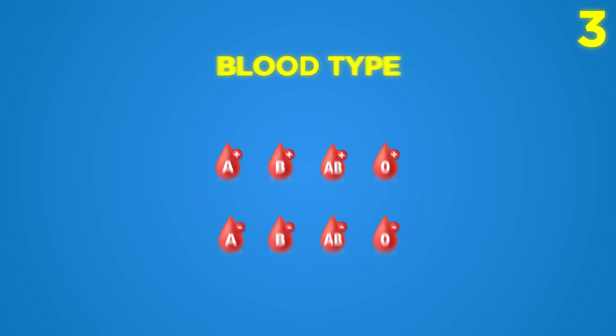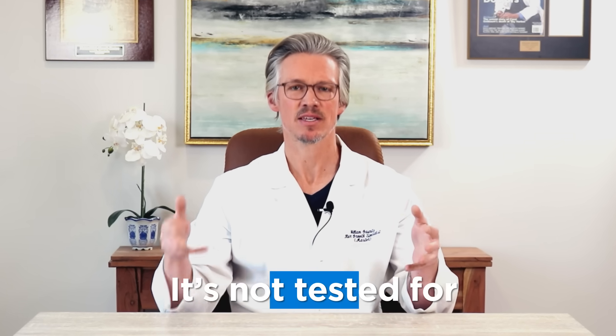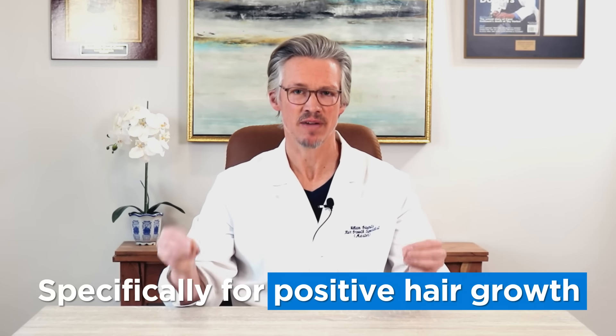The final thing is your blood type. Very rarely does anyone know their blood type in the United States because it's not routinely tested for. I find that the dietary idiosyncrasies when eating correctly for your blood type make a huge difference when it comes to inflammation and shedding, so these little idiosyncrasies play a large role in what you should be eating specifically for positive hair growth.